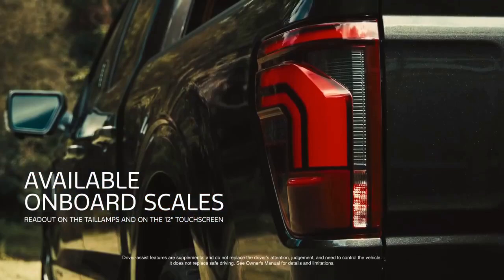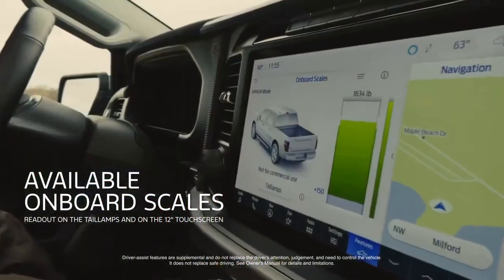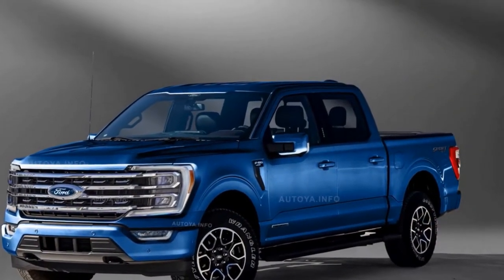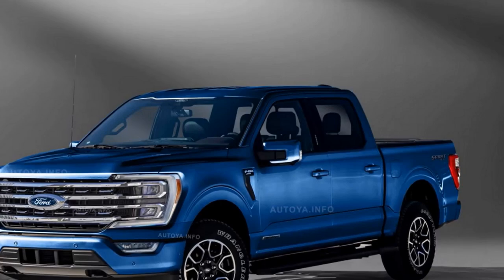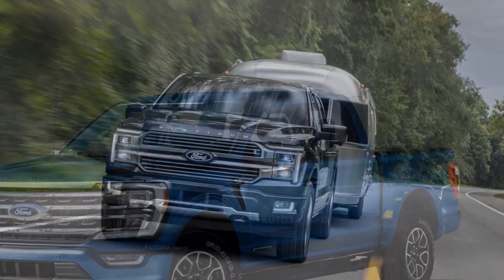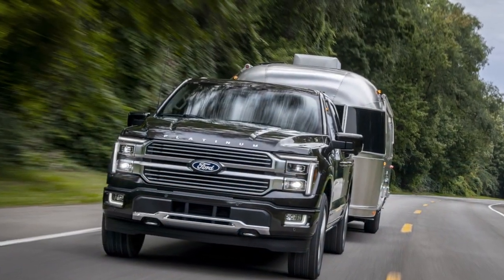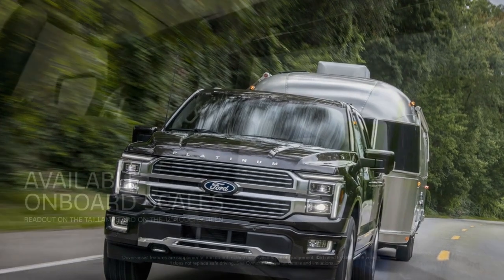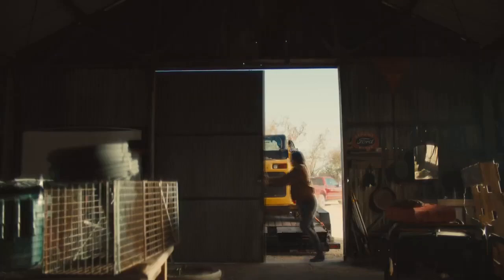Capability reigns supreme — trucks are about utility, and the F-150 doesn't disappoint. With a variety of cab and bed configurations to choose from, you can tailor the truck to your specific needs. The innovative Pro Power Onboard system is a game-changer, turning your F-150 into a mobile power station capable of running tools, appliances, or even tailgating equipment.